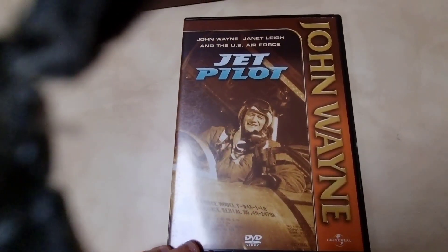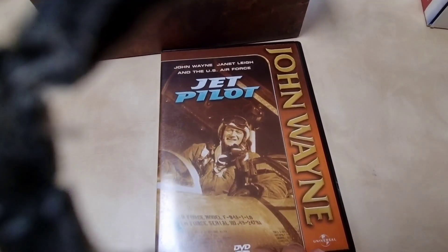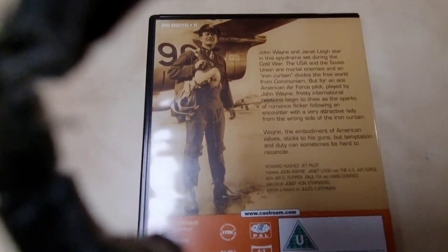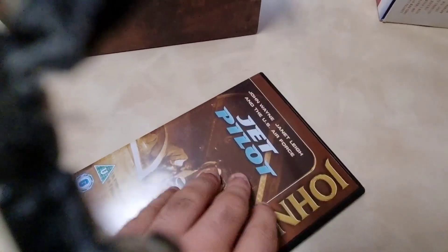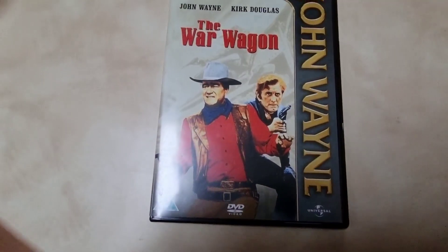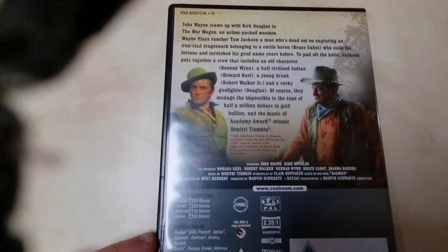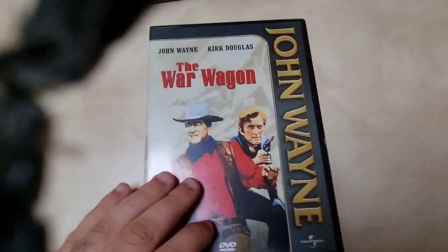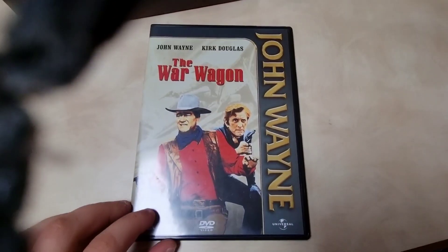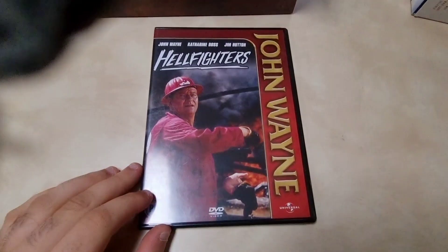Then 'Jet Pilot' — I mentioned this one before, it has a Blu-ray release coming soon. This is the DVD version with John Wayne and Janet Leigh, a 1957 film. Then 'The War Wagon' (1967) with Kirk Douglas — the third film Kirk Douglas made with John Wayne. Great film.